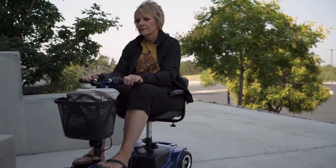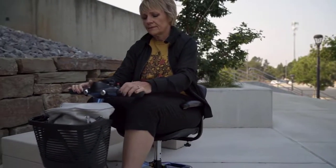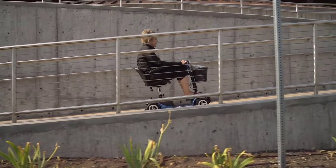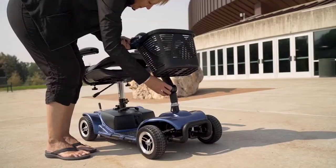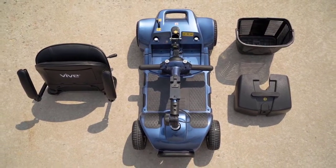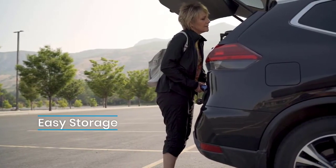On your day-to-day travels, you might need to bring some essentials, or maybe you've found something you like along the way. For situations like that, we've included a removable storage basket. And honestly, you'll want to take your scooter everywhere — which is why we made it TSA-approved and made sure that when disassembled, the scooter can easily fit in any trunk with no piece weighing more than 29 pounds.